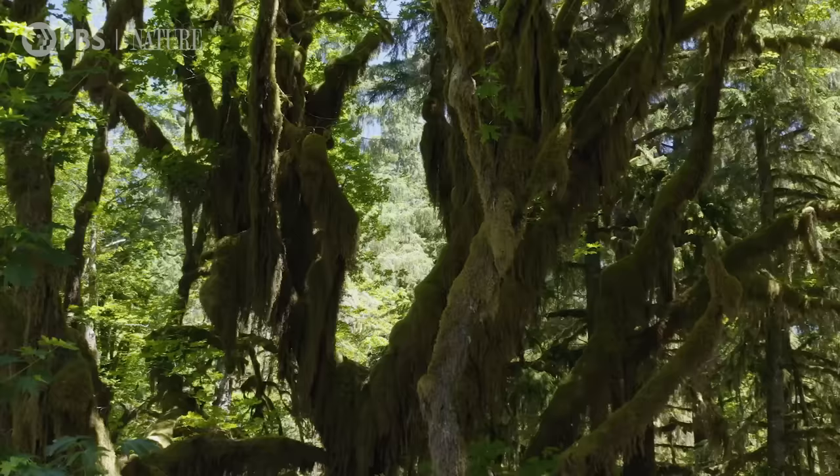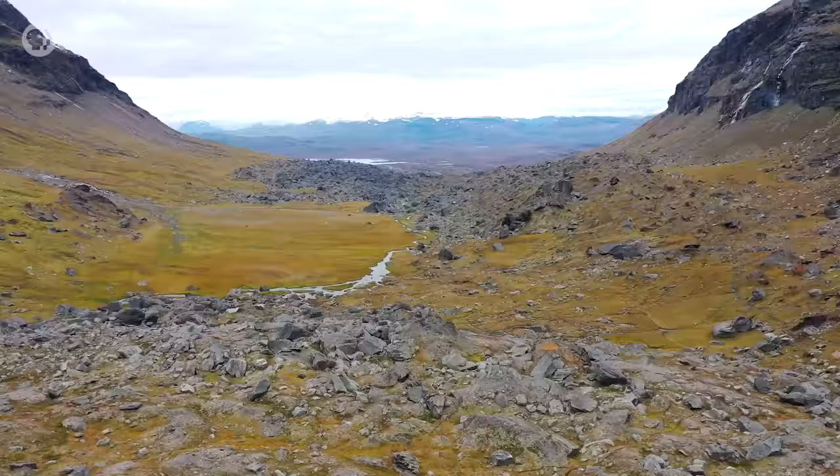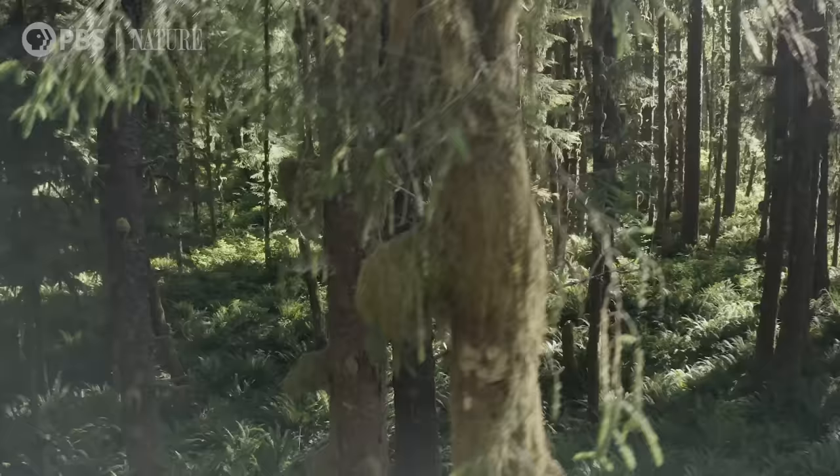Moss was among the first land plants to evolve out of the ocean, roughly 450 million years ago. It grows everywhere from the world's harshest landscapes to cracks in the sidewalk, which may be why it's so easy to overlook — but could this ancient organism offer a glimpse into our planet's future?